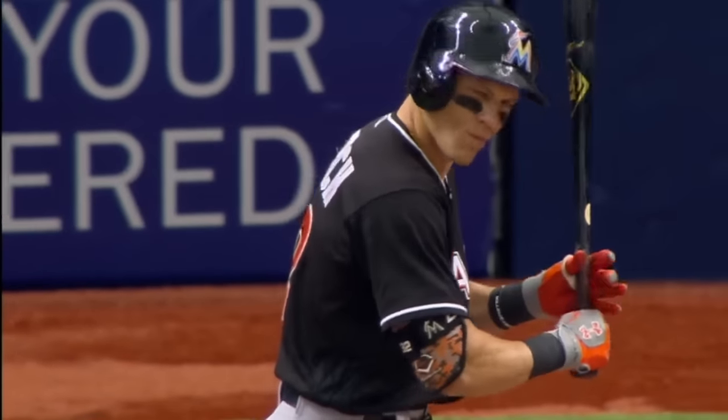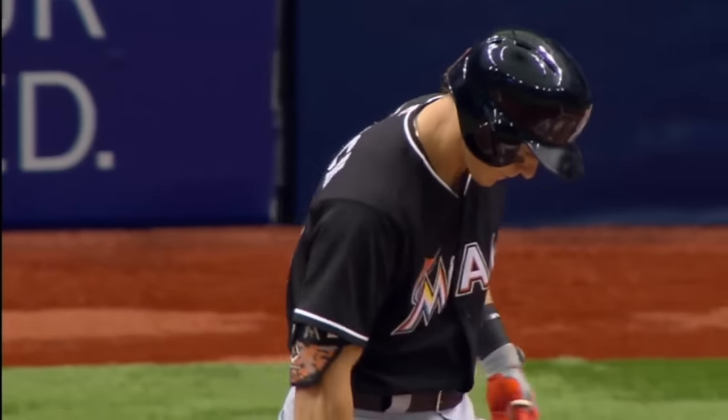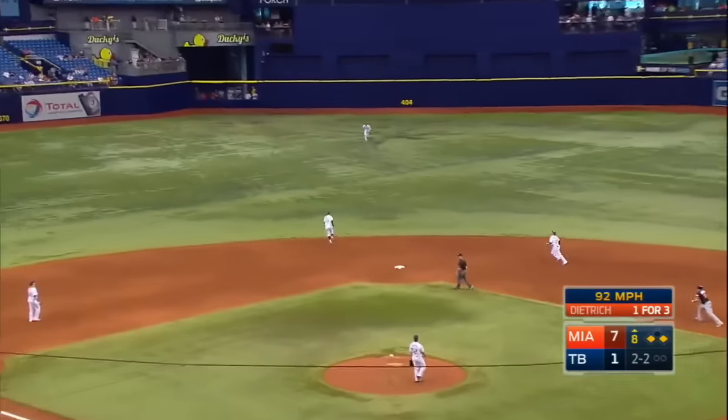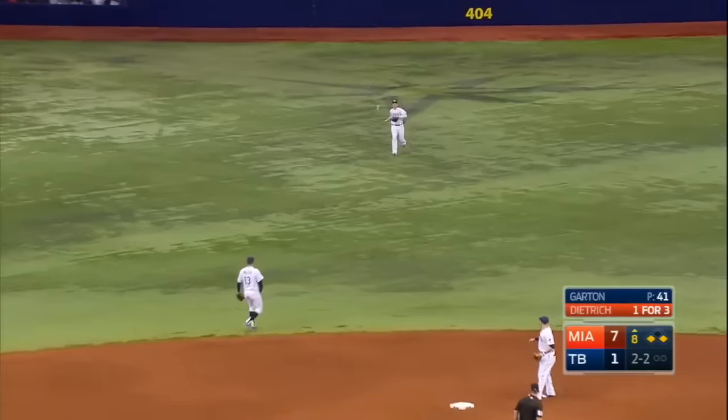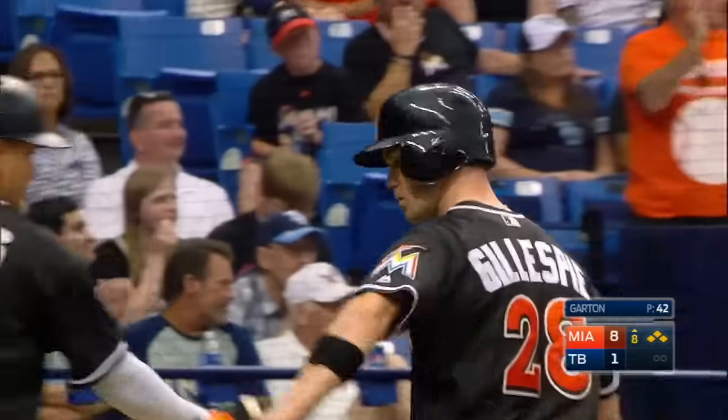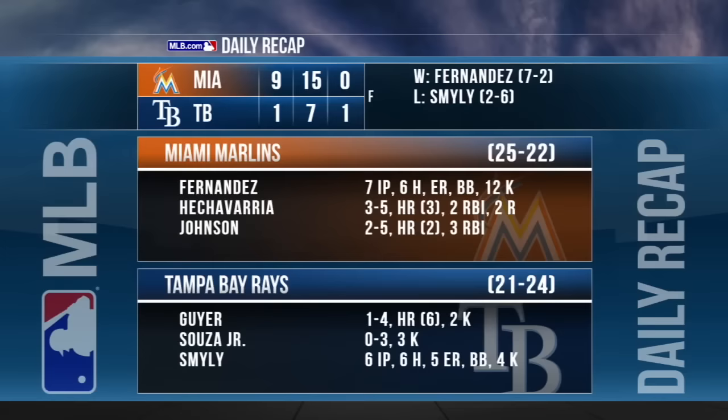Here's Derek Dietrich, infield drops back to double play depth. Gillespie at third, Johnson at first. Another 2-2 to Dietrich, and it's looped out towards center. Coming hard — Geyer — and he can't get it. In for another hit. That's going to score Gillespie, and it's 8-1 Marlins.